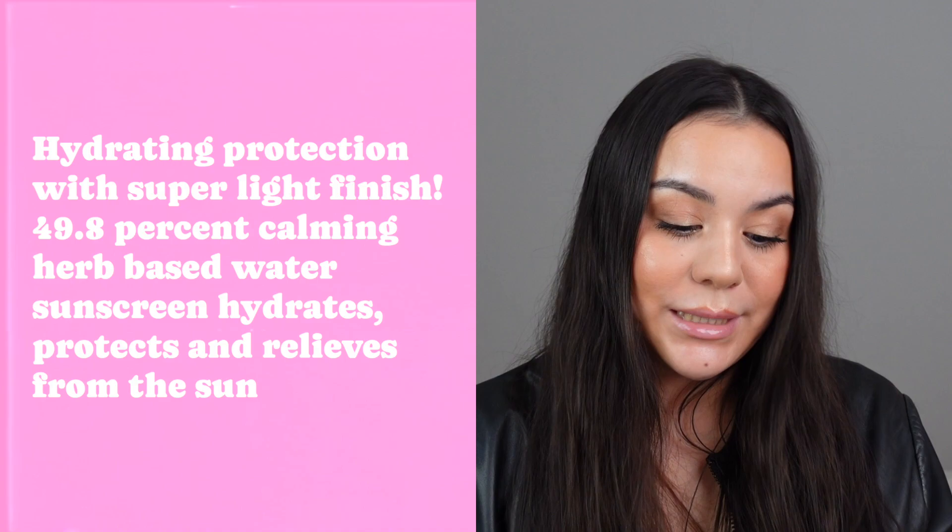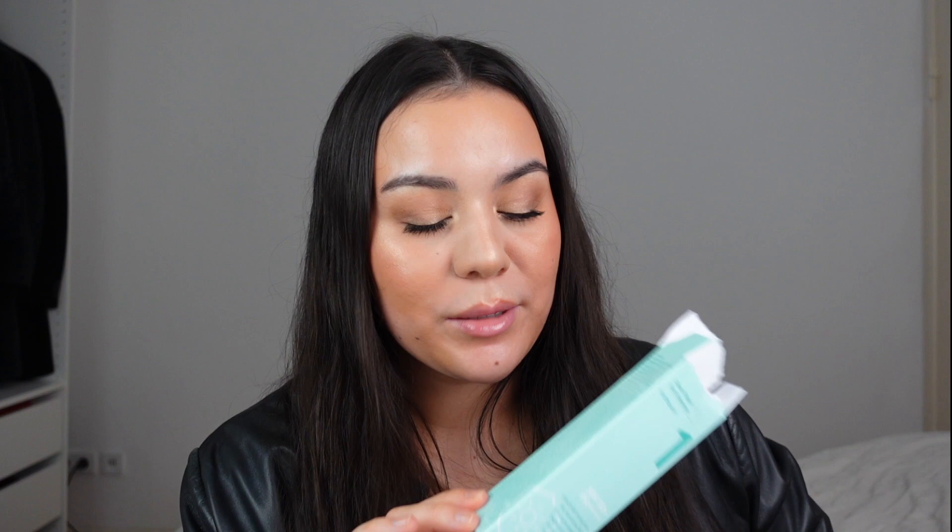Now let's talk about the claims of this product. Right on the packaging it says it is a hydrating protection with super light finish. It claims 49.8% calming herb-based water sunscreen that hydrates, protects, and relieves skin from the sun — so it's really supposed to be soothing and relieving. What I really loved about the packaging is that it has the English words and English terms for the ingredient list. It also claims to be suitable for very sensitive skin, non-comedogenic, oxybenzone free, octinoxate free, fragrance free, essential oil free. And the coolest part is it has no alcohol — though remember, alcohol in a sunscreen is not bad, but it's cool if it's not necessary.